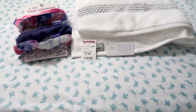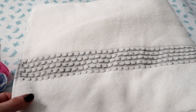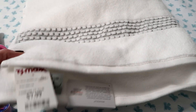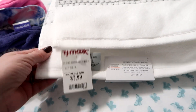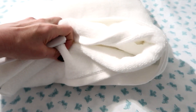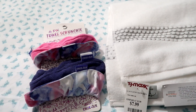Also check your towels. If you're using old dingy towels, at least get one nice one for those nights when you want to take a relaxing bath. This one from TJ Maxx is $7.99 — it's big and super fluffy.